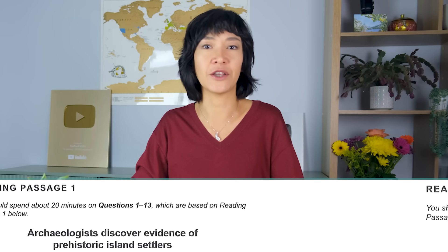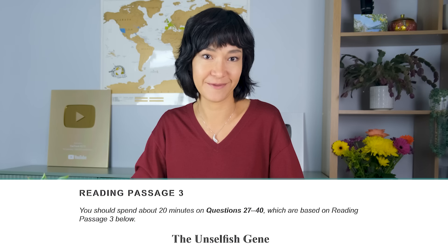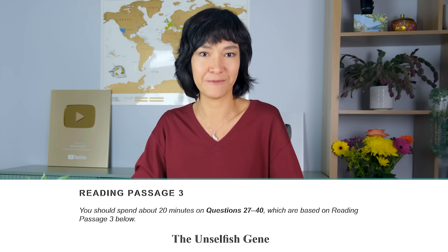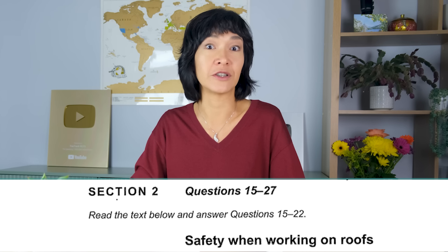If you are taking the IELTS Academic test, the passages are more academic. You may read about archaeology, biology, or — if you're particularly lucky — genetics. In IELTS General Training, the content is much more practical, such as how to choose a rice cooker or repair a roof. When it comes to scoring, the questions in General Training are a little easier, and you need to answer more questions correctly to achieve the same score.